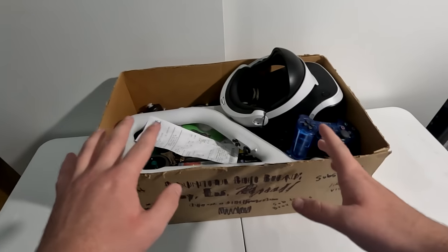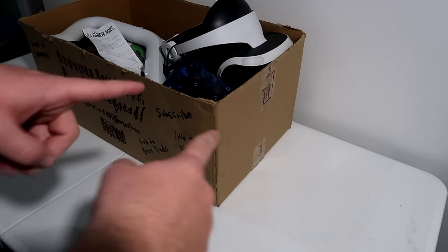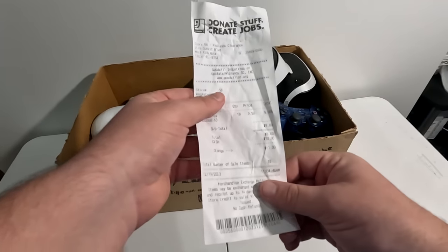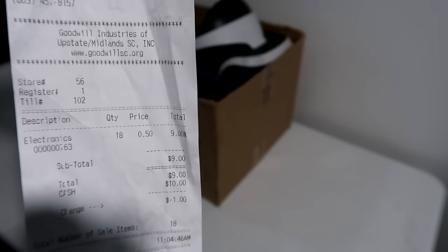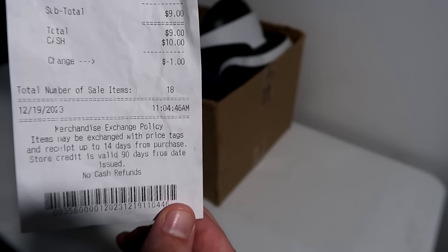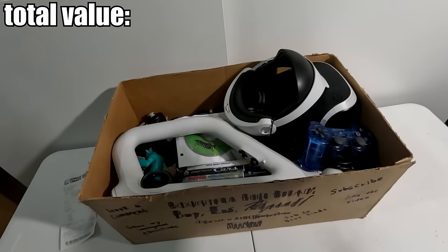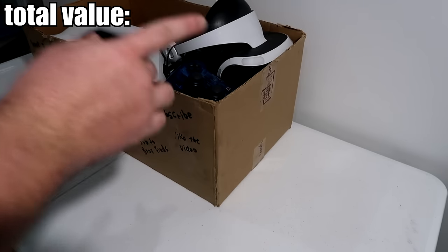We are back home with literally my best find ever to end off the year. I have two camera angles set up and we're gonna hop right into this. To start off, I want to show the receipt because people are gonna say it's fake, but I'm not here to trick anyone. You can see nine dollars right there — 18 pounds of 50-cent electronics. The date is 12/19/2023 at 11:04 AM. I'll have the total value for everything displayed, and I'll be showing sold comps on screen for each item.